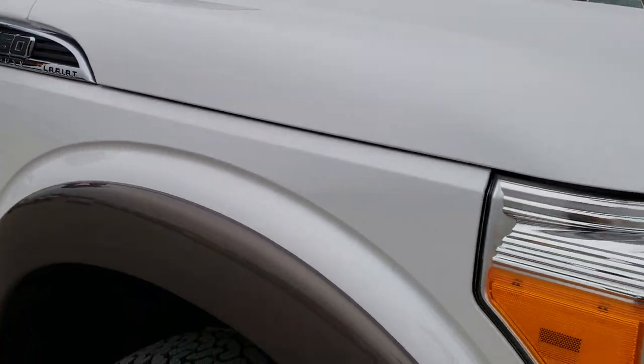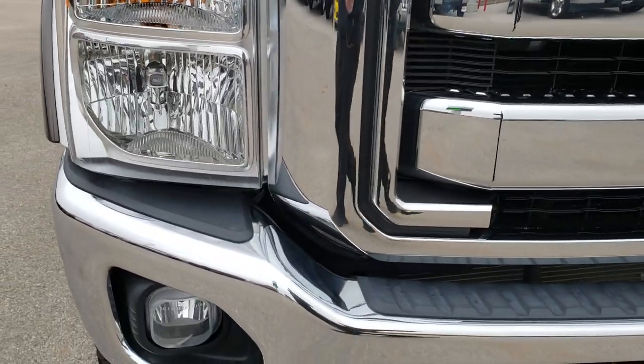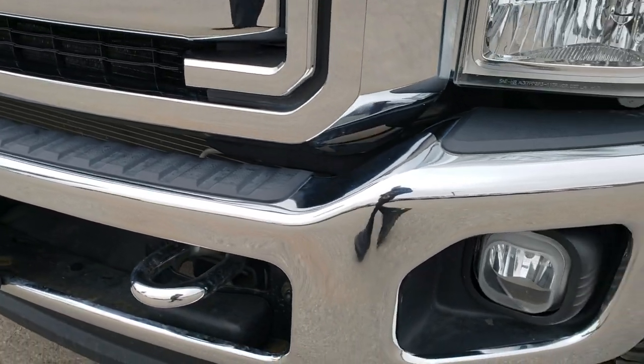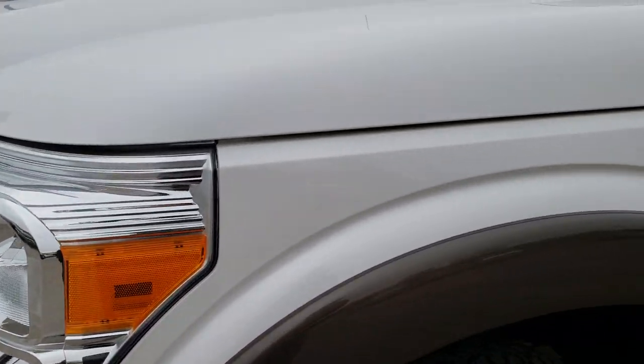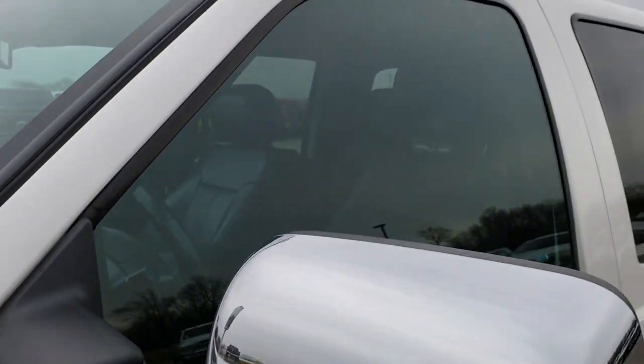This truck has the 6.7-liter Power Stroke diesel. From this HD video you will be able to tell that this truck is extremely clean all the way around, inside and out. White Platinum Tri-Coat Metallic is the color.